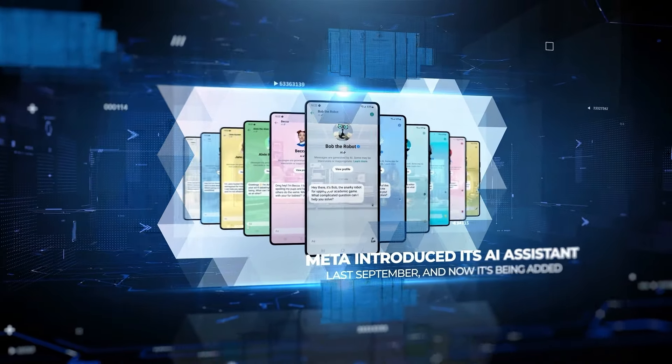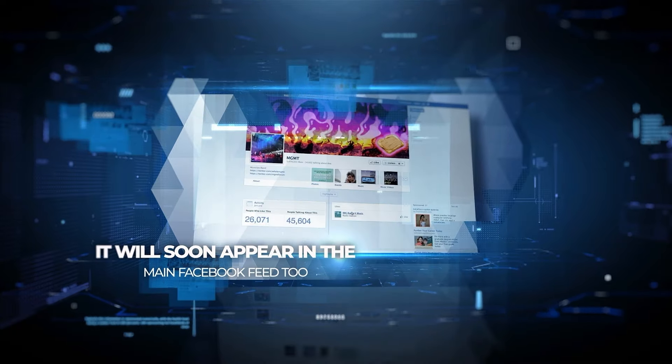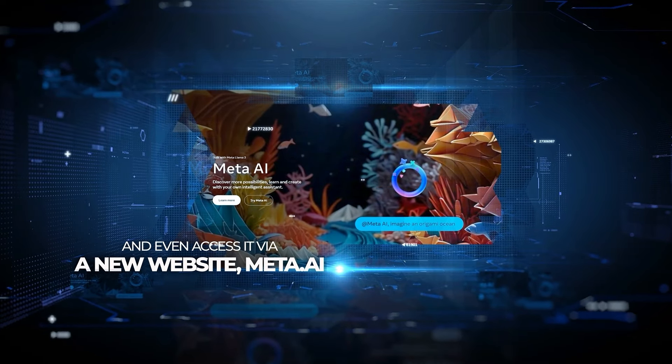Meta introduced its AI assistant last September, and now it's being added to the search boxes on Instagram, Facebook, WhatsApp, and Messenger. It will soon appear in the main Facebook feed too. You can also chat with it through the messaging features of Meta's apps, and even access it via a new website, meta.ai.